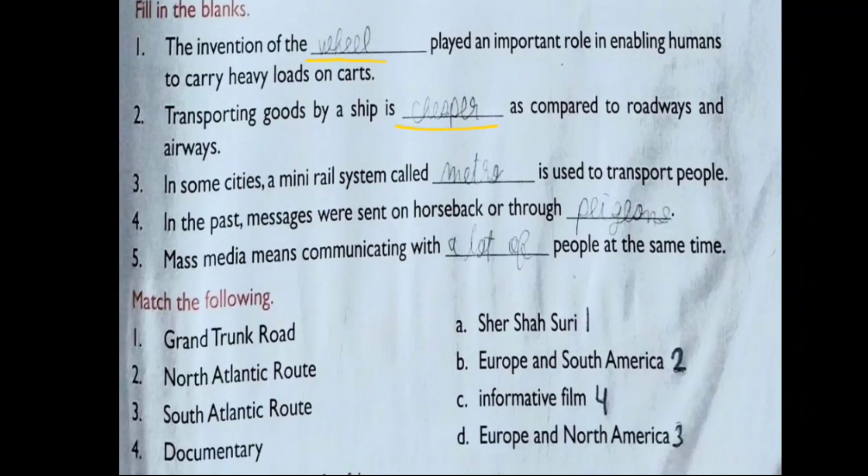Question 3: In some cities a rail system called dash is used to transport people, and the correct answer is metro — it is called the metro rail system. Question 4: In the past, messages were sent on horseback or through dash, and the correct answer is pigeon. Pigeons were used to send messages in ancient times when there were no telephones, no computers, and no telegrams.